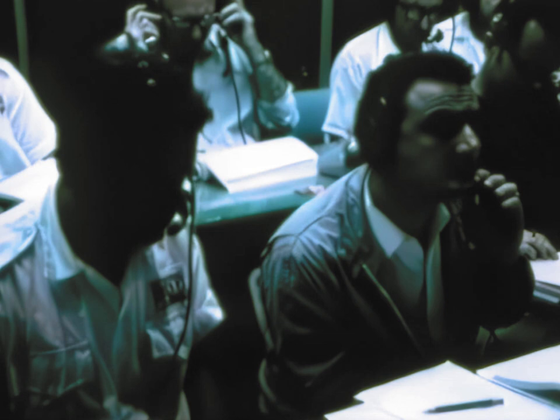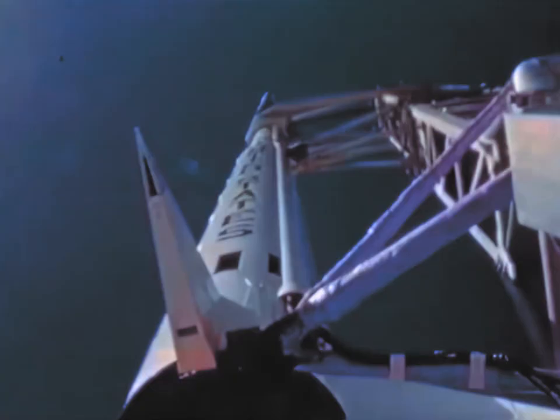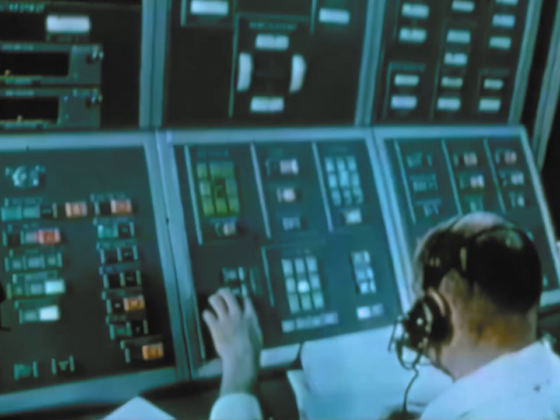We have all green light. The rocket is armed. It was 15 seconds.